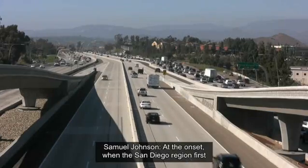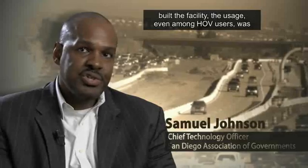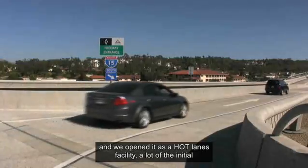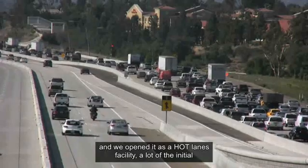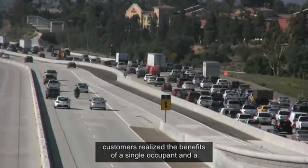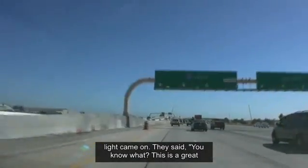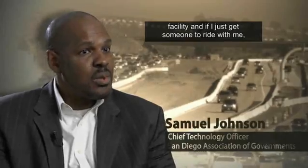When the San Diego region first built the facility, usage, even amongst HOV users, was very low. But as we started promoting FasTrak and opened it as a HOT lane facility, a lot of the initial customers realized the benefits as a single occupant and a light came on. They said: this is a great facility, and if I just get someone to ride with me, I can use it for free.